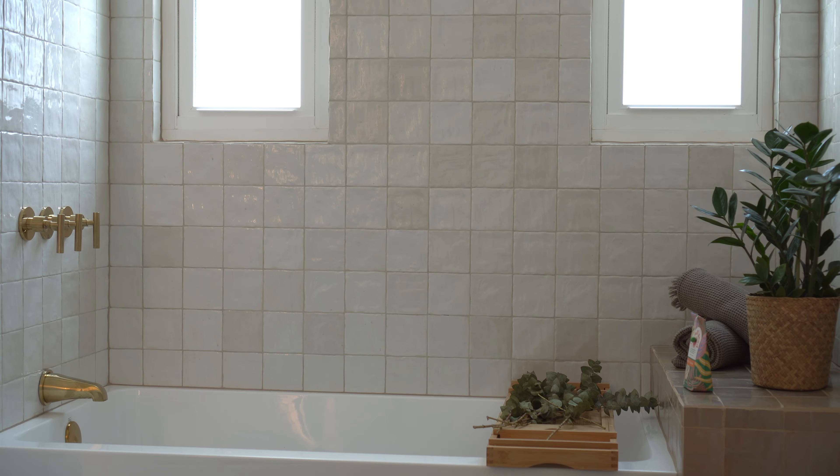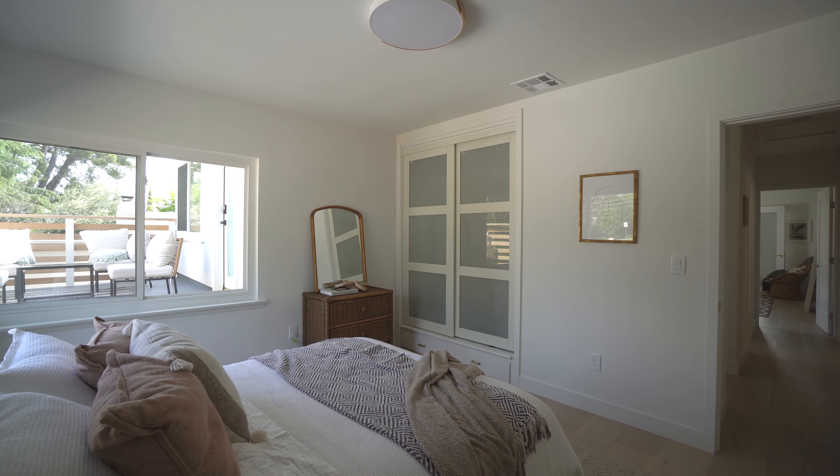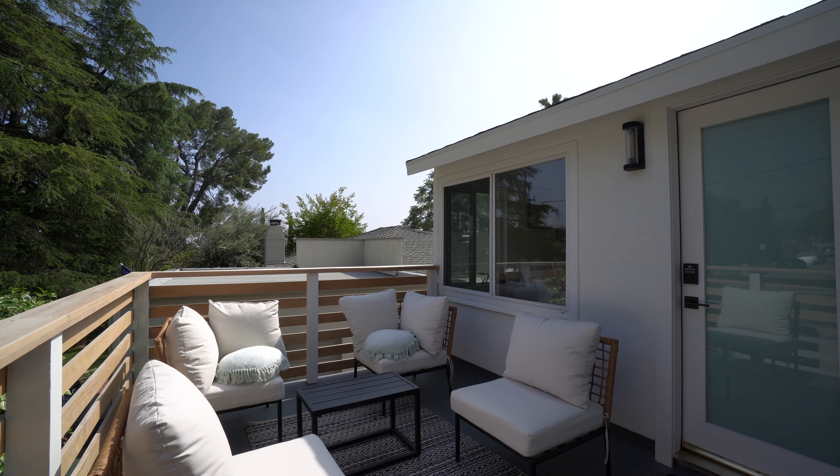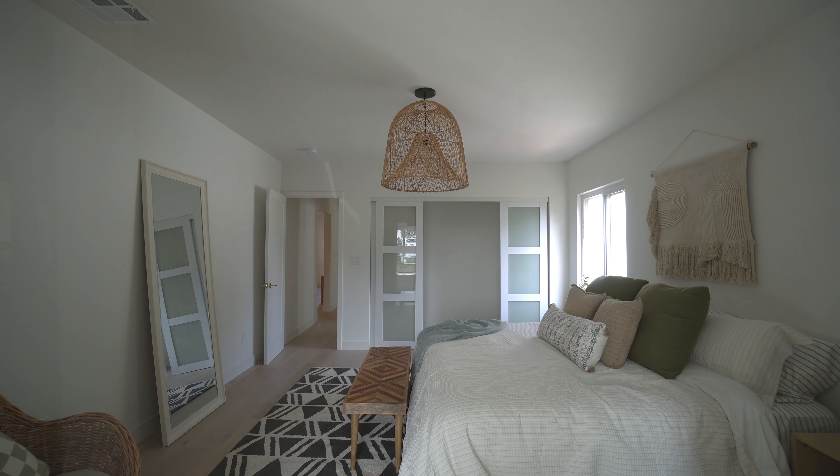The bedrooms are all perfectly situated with two spacious bedrooms, a rooftop viewing deck, and the primary suite on the main level.